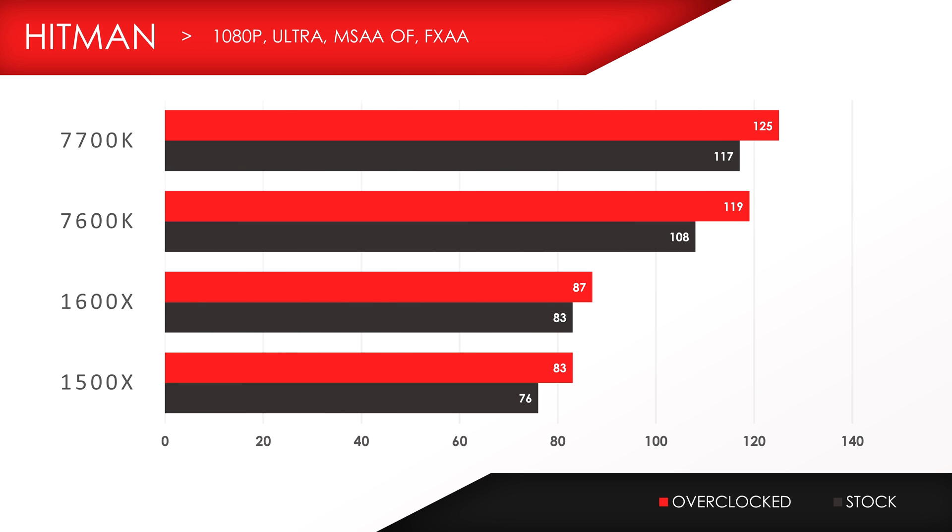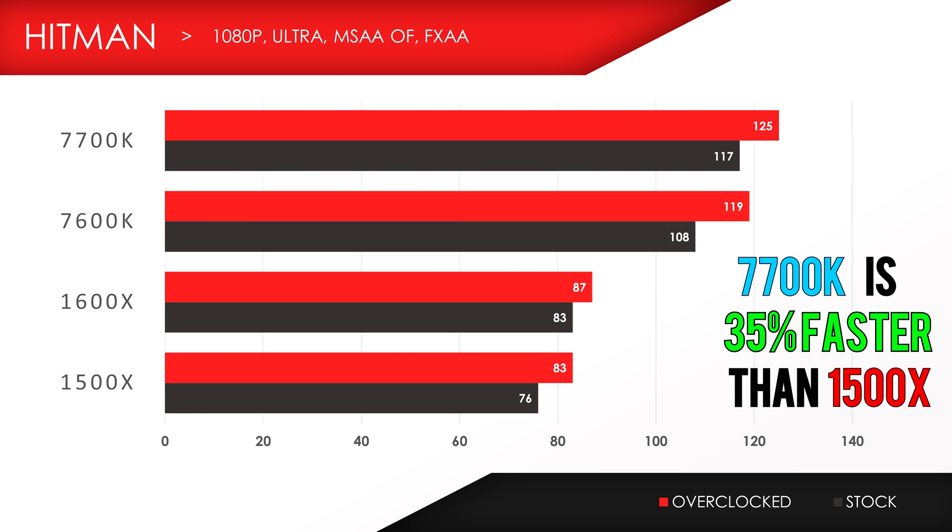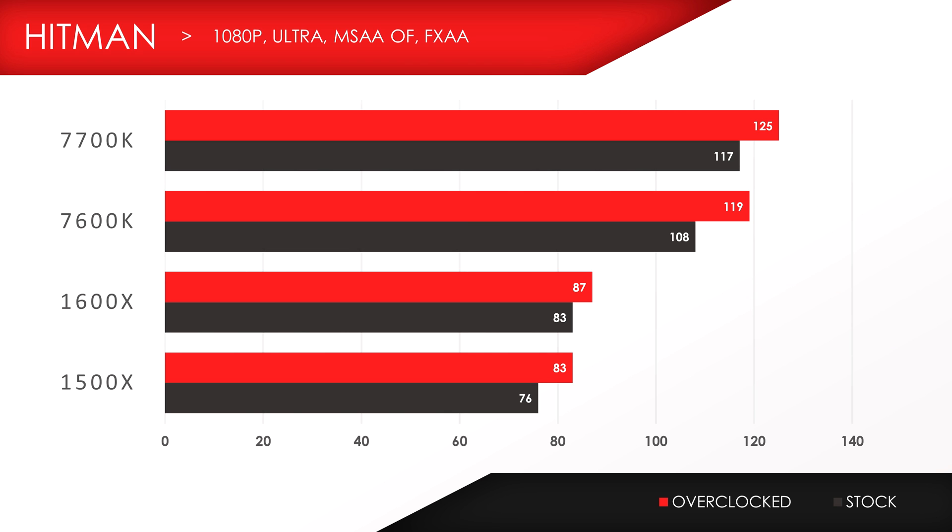Hitman is next, and we can see a substantial lead between the 1500X and 7700K — that's a 42fps gap, making the 7700K 35% faster than the 1500X, and the 7600K 30% faster than the 1500X. We did get identical scores for 1440p, which implies that there is bottlenecking present.